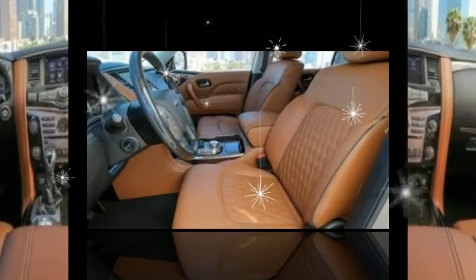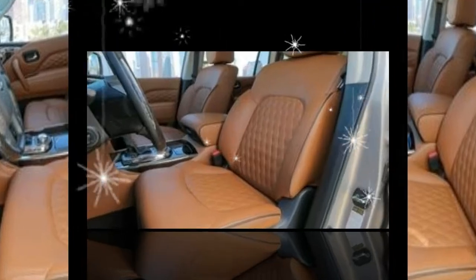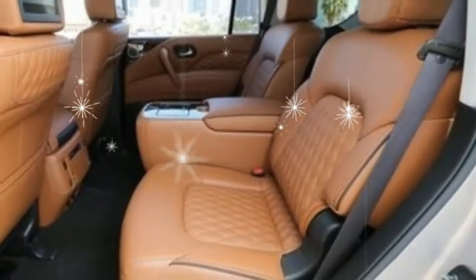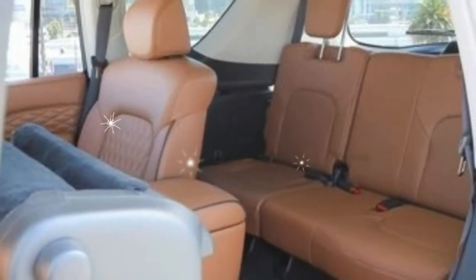At the rear, the QX80's liftgate and bumper have been re-skinned, and the taillamps have been refashioned in the current Infiniti design idiom. A liberal application of chrome keeps the blink factor high — this thing competes with Cadillac's Escalade — yet it all seems more tastefully rendered.